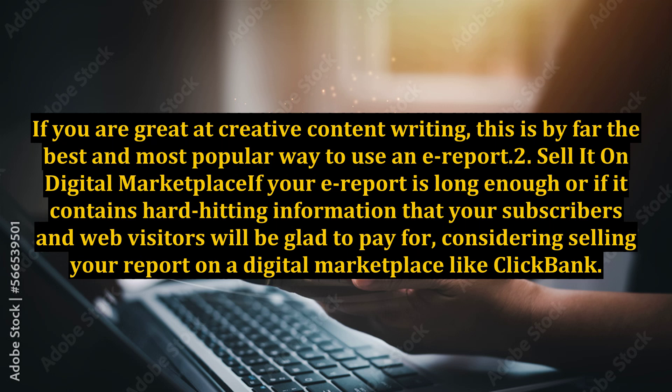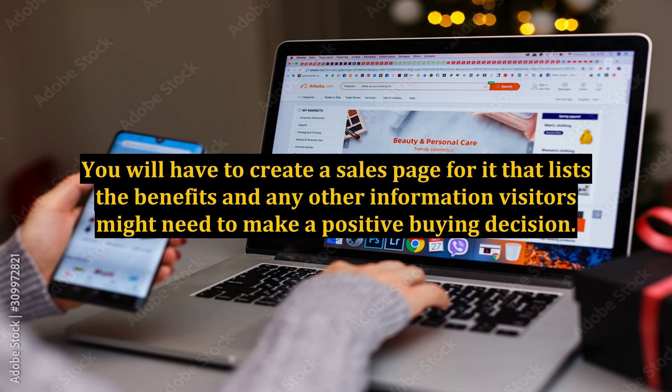Tip 2: Sell it on a Digital Marketplace. If your earport is long enough, or if it contains hard-hitting information that your subscribers and web visitors will be glad to pay for, consider selling your report on a digital marketplace like Clickbank. You will have to create a sales page for it that lists the benefits and any other information visitors might need to make a positive buying decision.